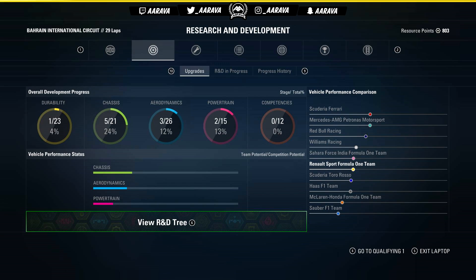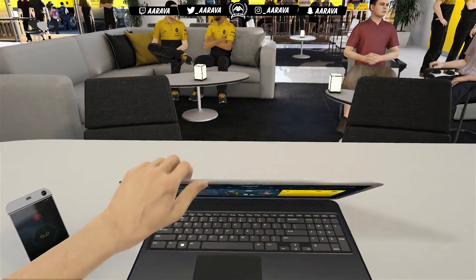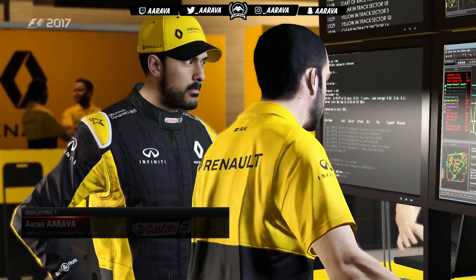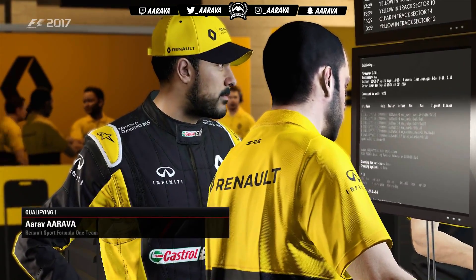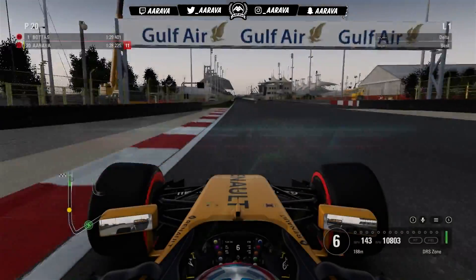Swapping in column number two ahead of qualifying to get the least wear, but by the end of this episode column two will probably be worn out just as much as column one, so we'll basically be back to square one in the comparison between those two columns.